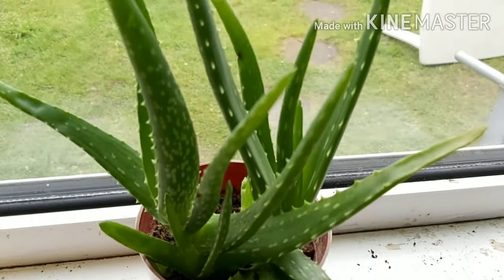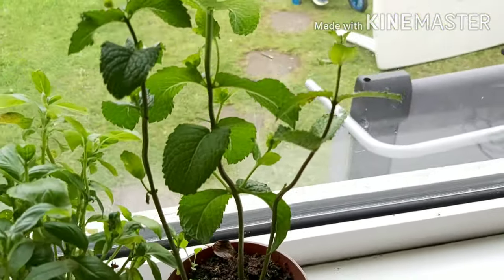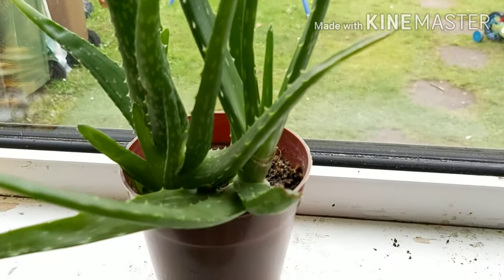This, as you can see, is an olivera plant — we need to shift it into a big pot so it can grow big. And here we have a basil leaf plant and a mint leaf plant. Thank you so much for watching, we'll see you later. Take care, stay safe, stay tuned — Allah Hafiz!